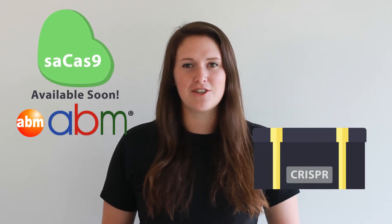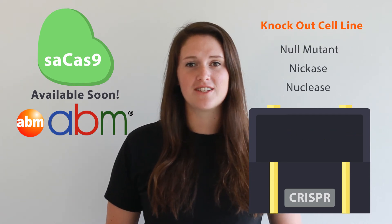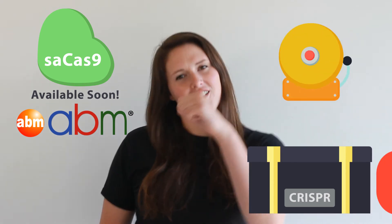Eager to get started with SA-Cas9? So are we — that's why SA-Cas9 will be available at ABM very soon. But if you want to begin your gene editing adventures right now, we have an entire portfolio of CRISPR tools at your disposal, including our new CRISPR knockout cell lines. So go knock yourself out! Thanks for watching Molecular Minutes — stay tuned for more news flashes as we follow the latest movers and shakers in the biotech industry.